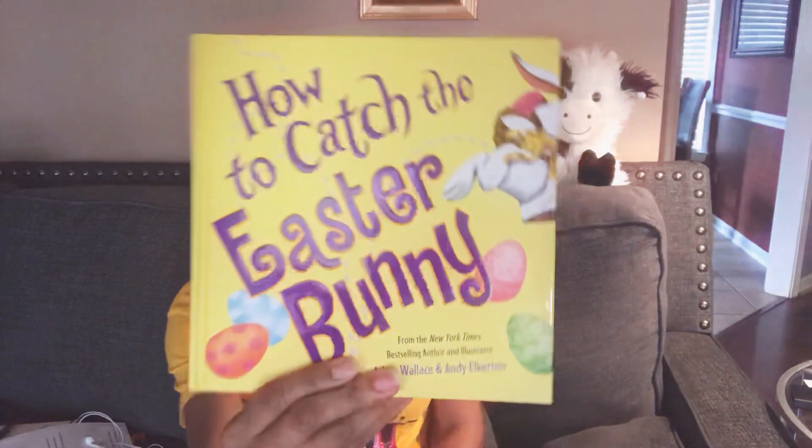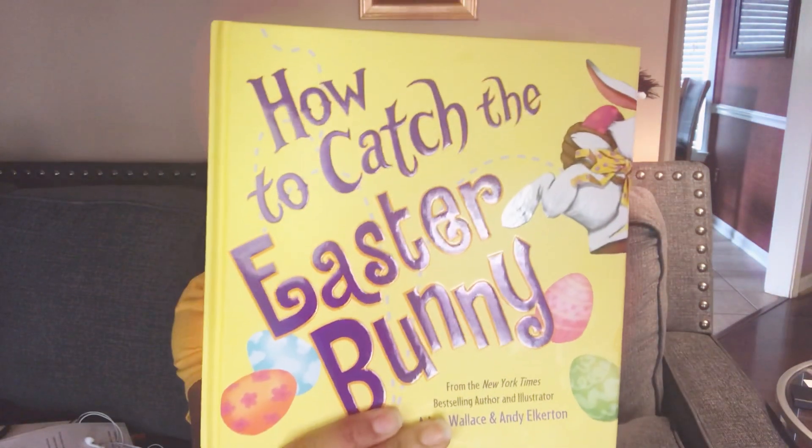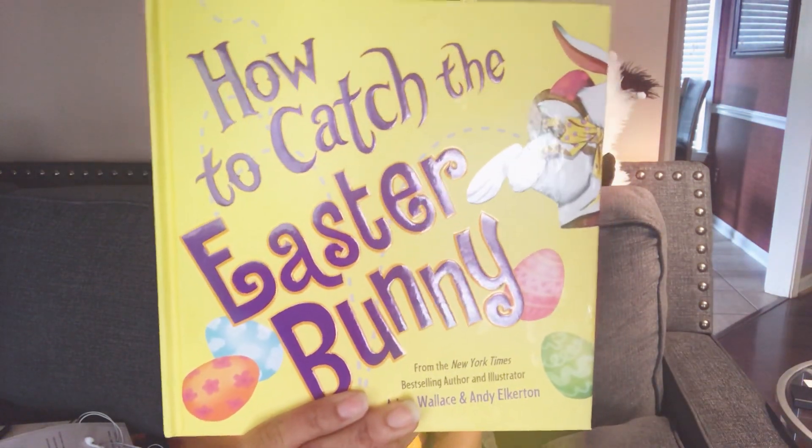This story, because Easter is about to come up, I wanted to read this fun story to you all in hopes that you will one day add it to your library. It's called 'How to Catch the Easter Bunny' from the New York Times best-selling author and illustrator Adam Wallace and Andy Elkerton. And there's the cover just in case you wanted to purchase it for your own private library.